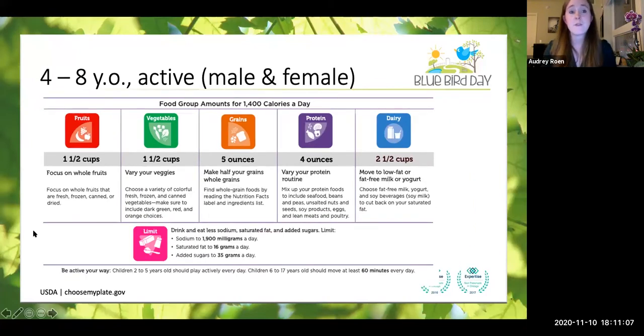For a four- to eight-year-old active male or female, the measurements sort of line up — the recommended amount is about 1,400 calories a day, about a cup and a half of fruits, a cup and a half of veggies, five ounces of grains, four ounces of protein, two and a half cups of dairy, and we want to limit sodium, saturated fats, and sugars.